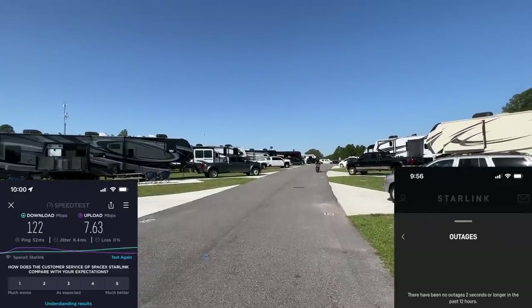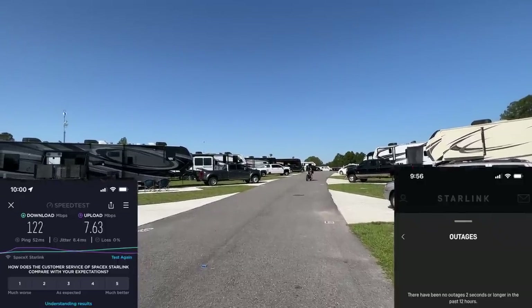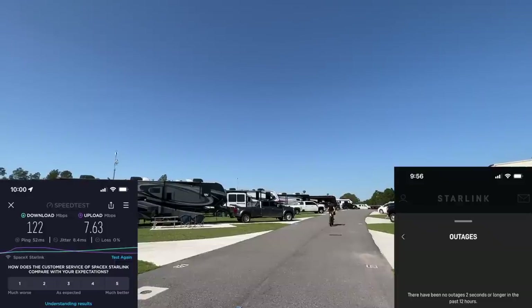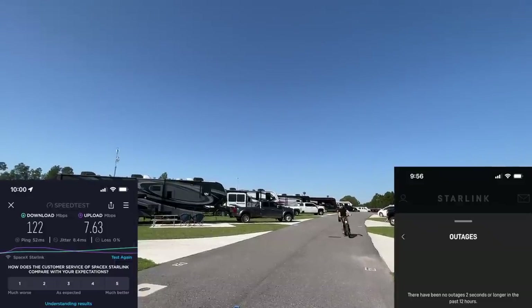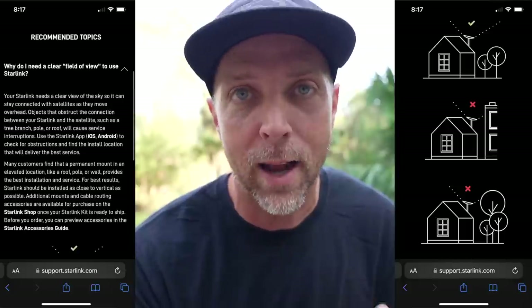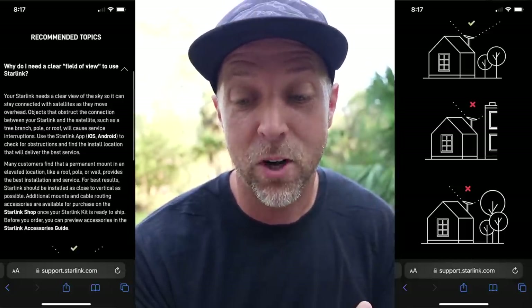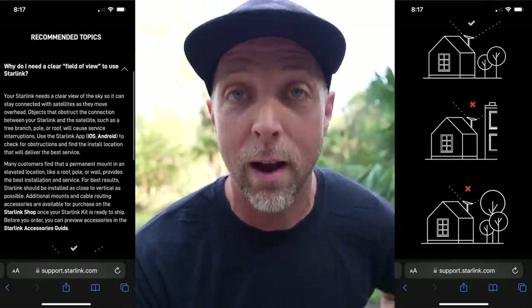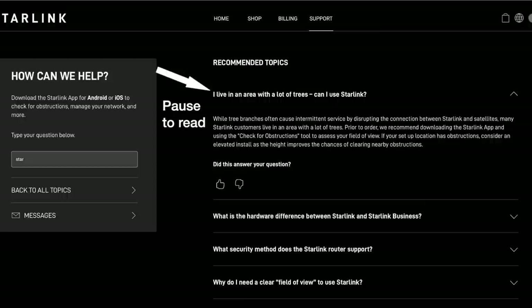In the handful of places we've used Starlink, it's really only worked well in one location — central Florida — where we had zero obstruction to the sky and the system worked very very well. We did not have any of those service drops like we did pretty much everywhere else. Starlink does clearly state that it needs a clear view of the sky to stay connected with satellites as they move overhead. Objects that obstruct the connection, such as tree branches, poles, or roofs, will cause service interruptions — and that is very very true.